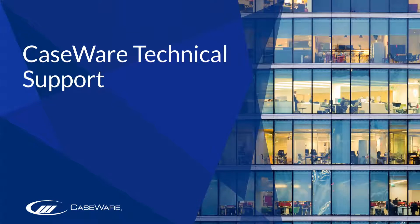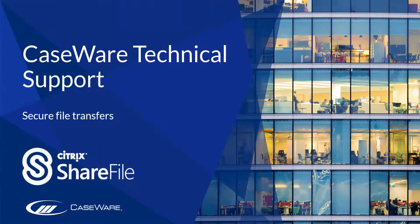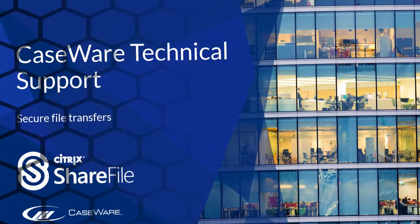Caseware technical support secure file transfer, in association with Citrix Sharefile. We endeavour to resolve as many issues as possible at the point of the initial call, but where a resolution cannot be found within a reasonable timeframe, we will offer to take a copy of your engagement file for further investigation.